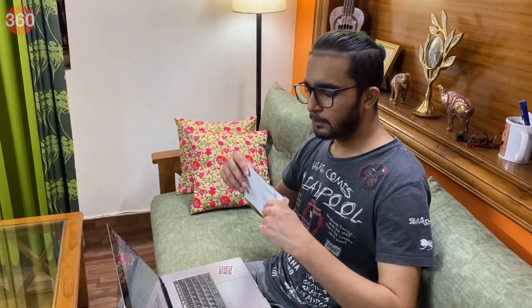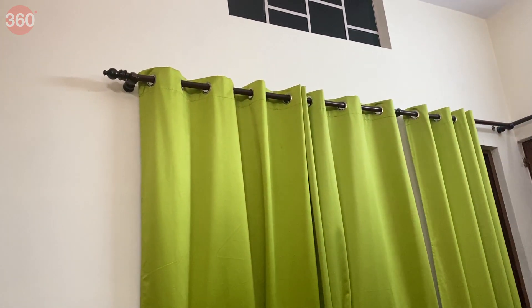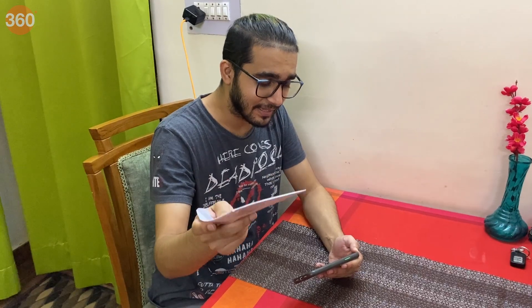Bro, please get the scan. I am busy with my work. Thanks. Bro, please scan this. Seriously? Yeah, seriously. Please scan this. Thank you.